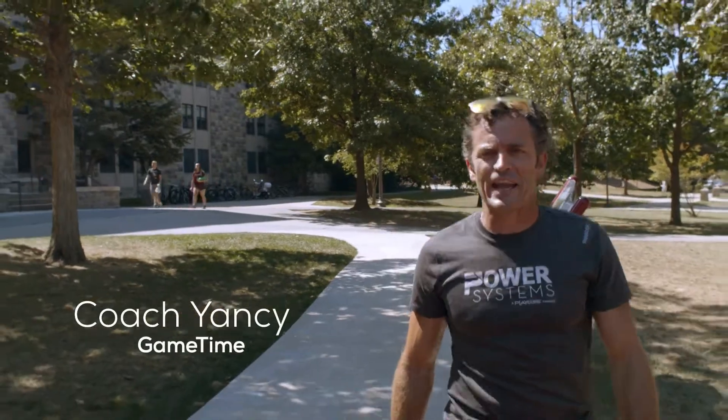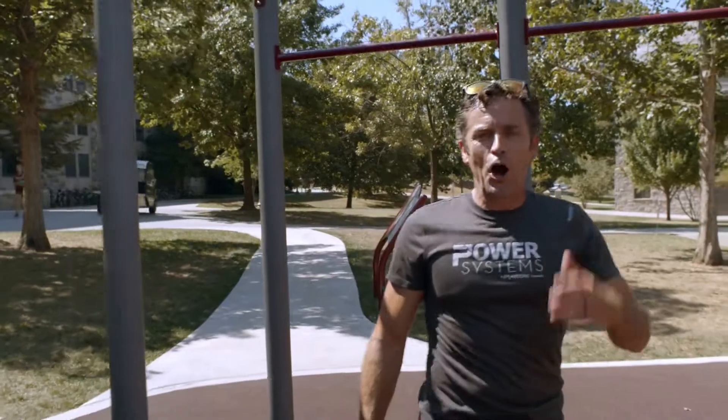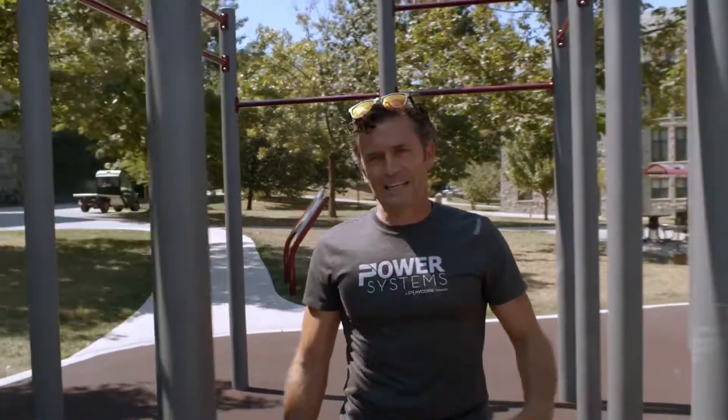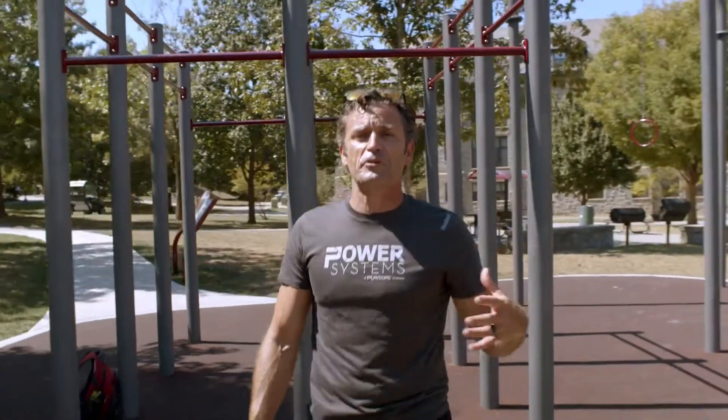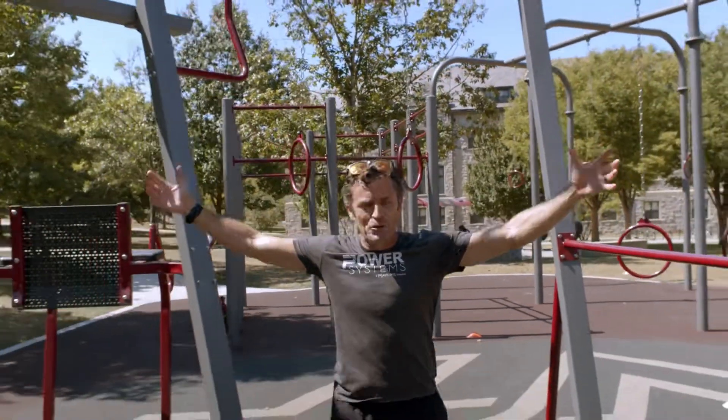Yancy Culp here with Game Time. We're on the campus of Virginia Tech University in Blacksburg, Virginia — Hokie Country — working with the campus rec department, the very first campus rec department in the country that has installed the Thrive 900.